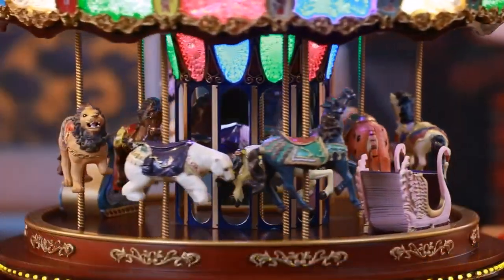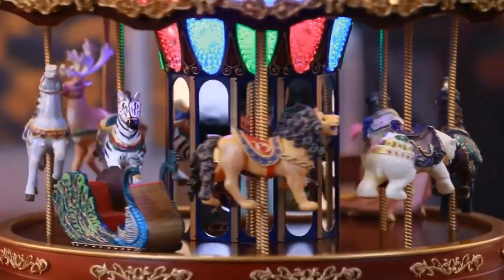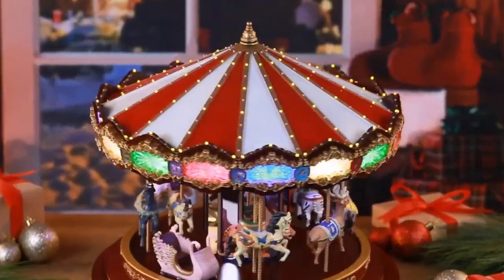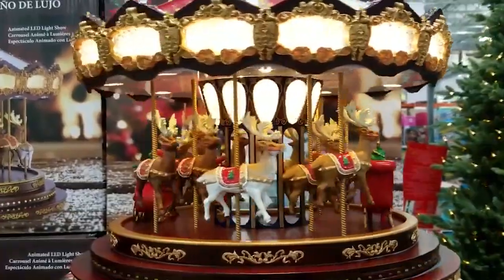Plus, the plug-in 120-volt power cord with an on-off switch allows for continuous play. So bring some holiday magic to your home with this charming Christmas carousel.